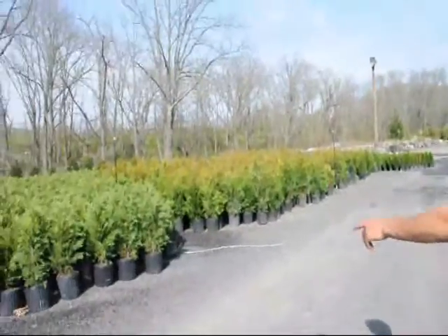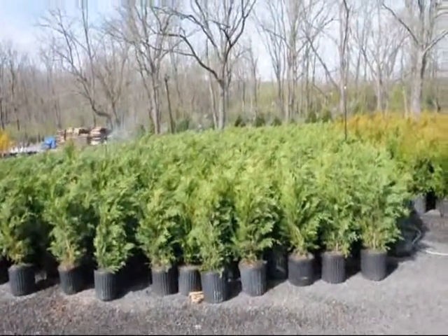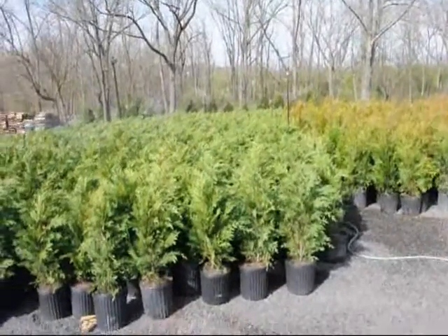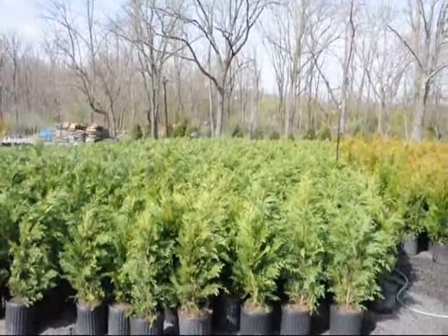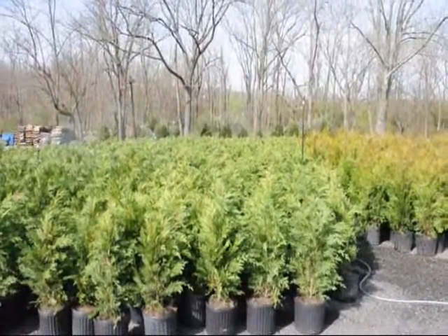Across the way over here is a Leyland cypress. Again, they are $35. They grow very quickly. They like full sun and moist, well-drained soils. They get about 30 to 35 feet tall and about 8 feet wide.